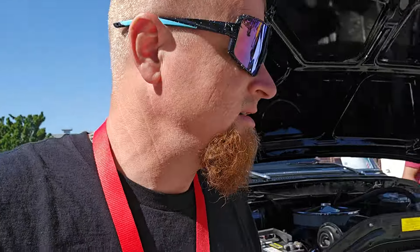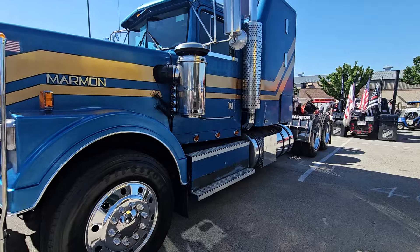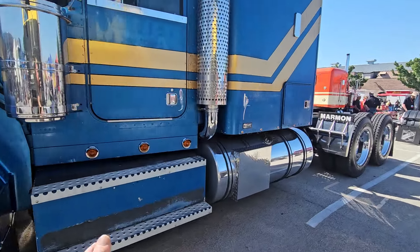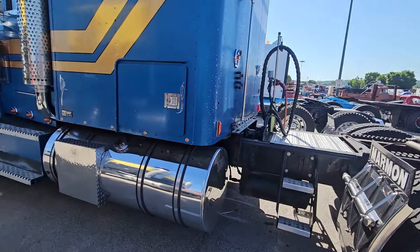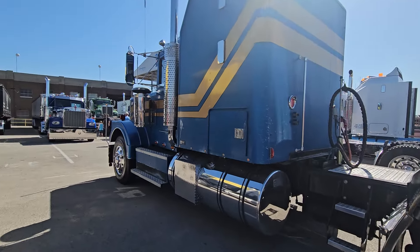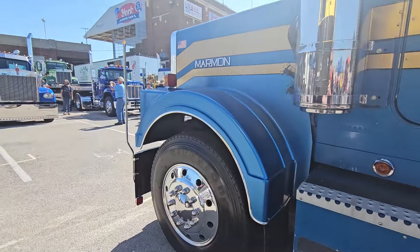I just want to walk around and see what really stands out to me. I don't care what brand it is — as long as it looks unique and different. For example, like these Mormons trucks — not a lot of people know about these machines. They've been built back in the day, manufacturers in Pennsylvania I'm not sure, but there's plenty of them down here in PA. They look different. I like it.